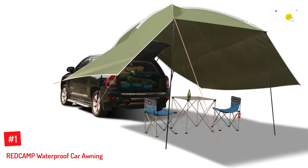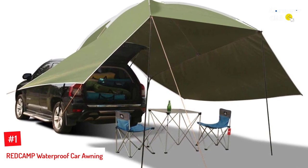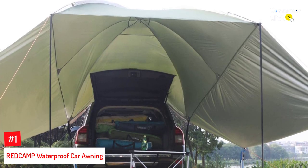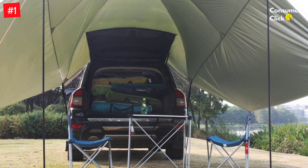Number 1: REDCAMP Waterproof Car Awning. When out camping or on a picnic, it's always nice to have a secondary shelter that isn't a tent. That way, you could stand up inside, converse, and hang out with people while being shaded from the sun or, in some cases, the rain. If this is the kind of SUV tent you've been looking for, you might want to give this REDCAMP model some consideration.